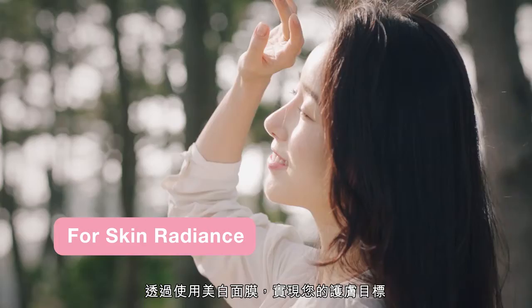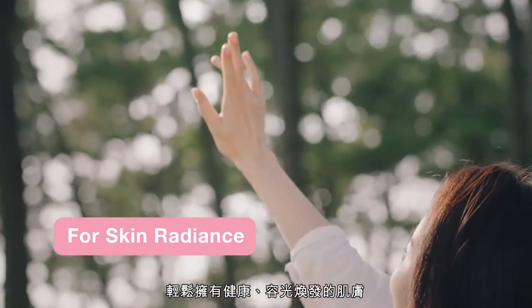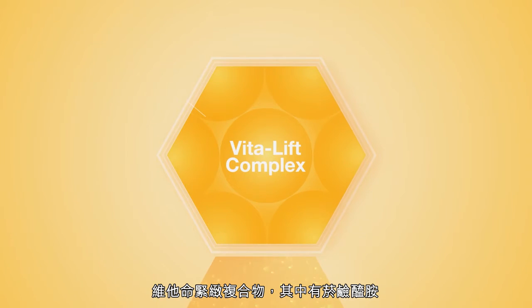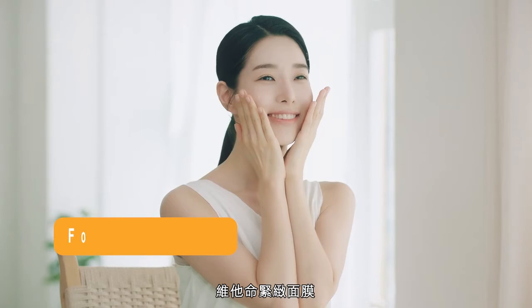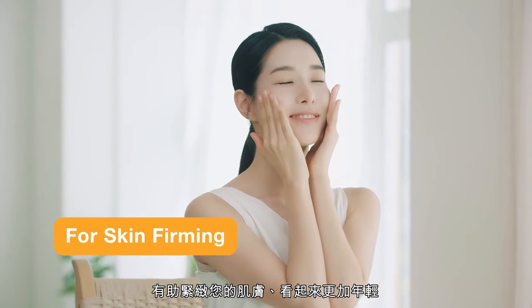Achieve your skin care goal of having a healthy and radiant face with the brightening vitamin mask. The firming variant is formulated with a Vita Lip Complex that includes niacinamide, adenosine, black ginseng, and lupin seed. Help keep your facial skin firm and looking youthful with the firming vitamin mask.